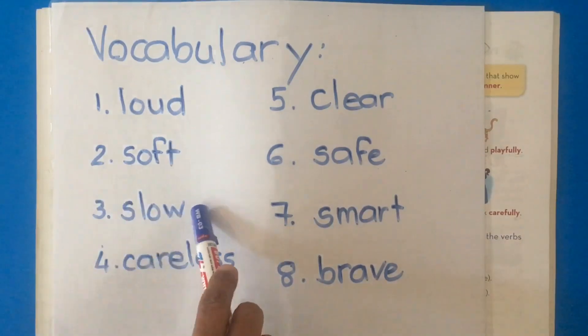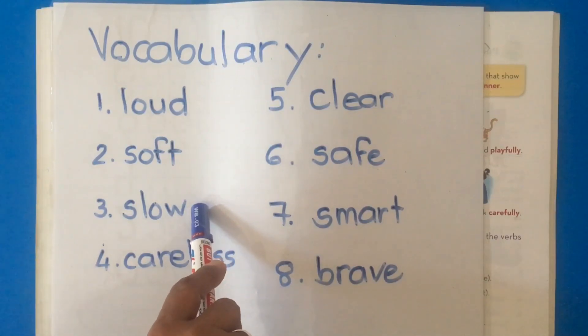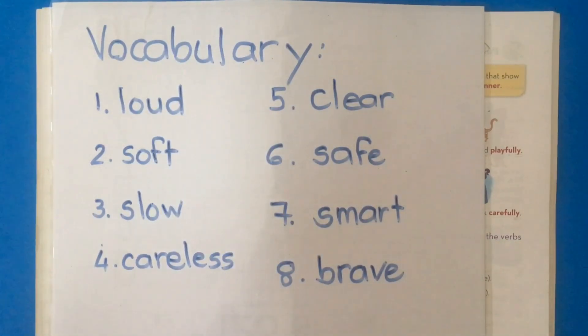Our third word is slow. What does slow mean? Slow means when you take a long time to do something. Example: the tortoise is slow. The tortoise takes a long time to go from A to B.